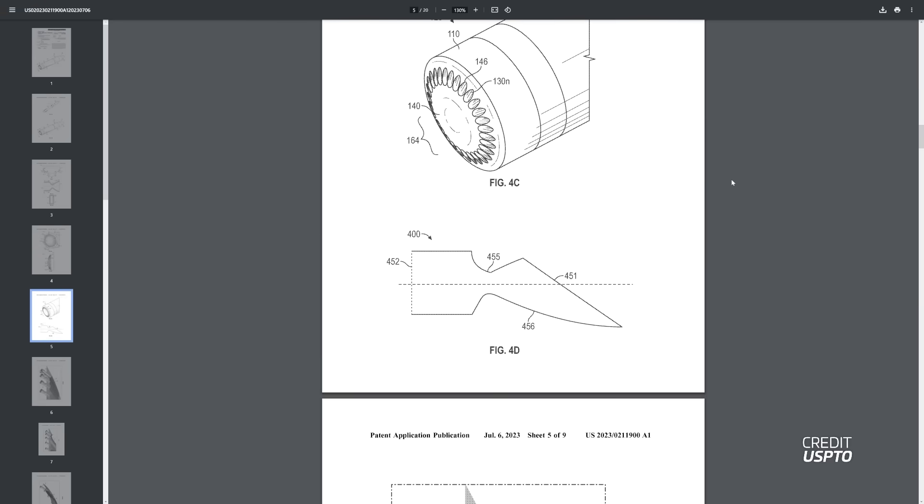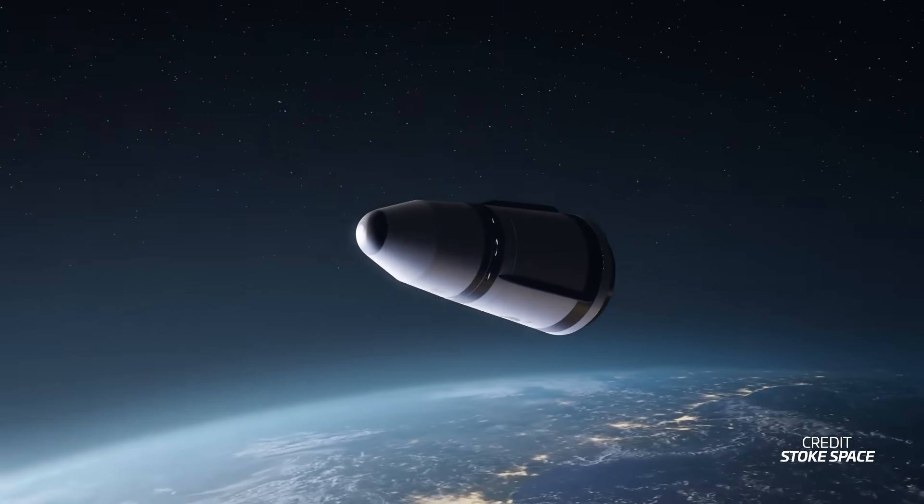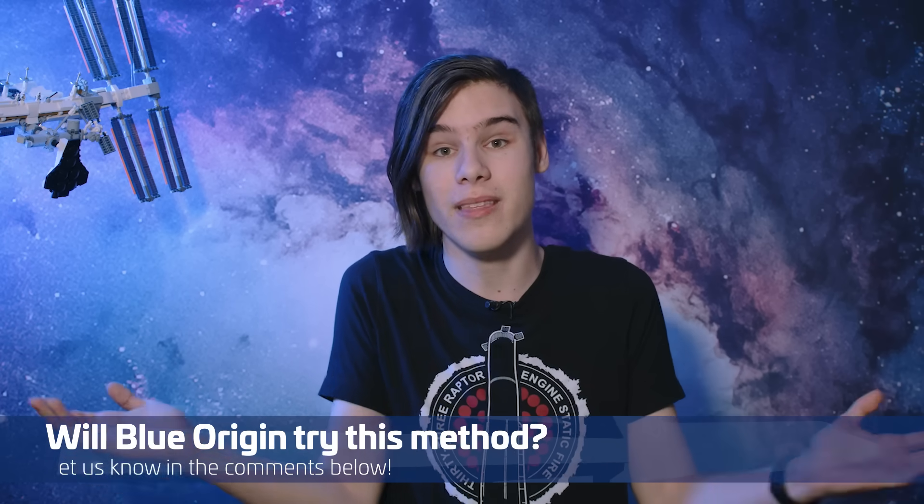This design is also reminiscent of Stoke Space's reusable upper stage concept, although there are some subtle differences and this is obviously a far larger rocket. It is important to note that the Jarvis program was first made public around the time this patent was filed, so it may well have some lessons learned from this study. What do you think — will Blue Origin try that method or maybe something completely different?